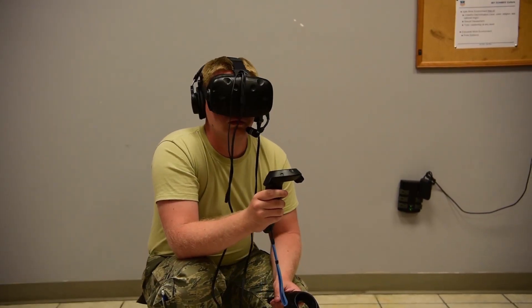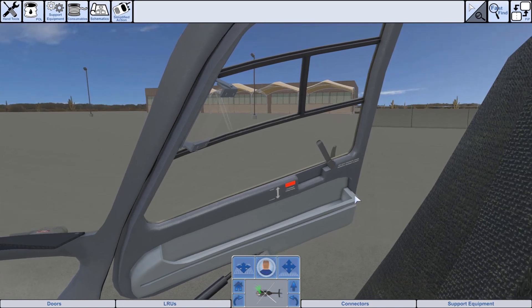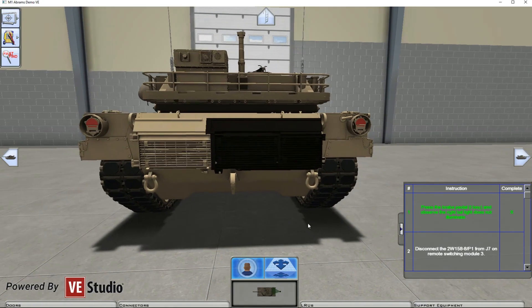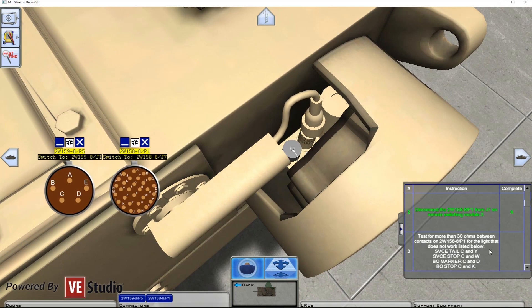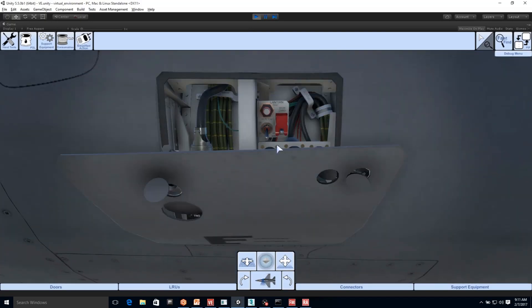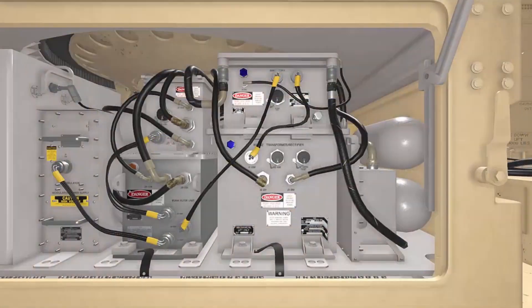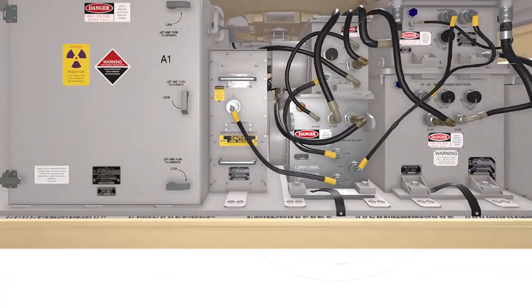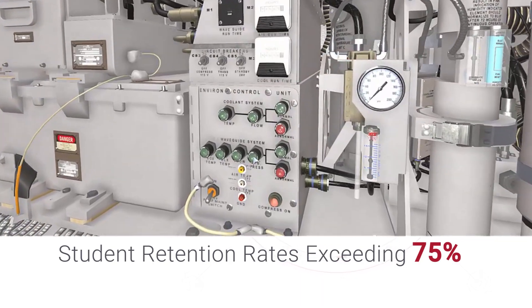The VE Studio software development platform provides for immersive operational scenarios within virtual training environments. Programs developed with VE Studio improve safety and help to lower program costs. The lifelike realism provided by VE Studio delivers a higher level of engagement and understanding for the soldier, delivering student retention rates shown to exceed over 75% versus the traditional classroom.